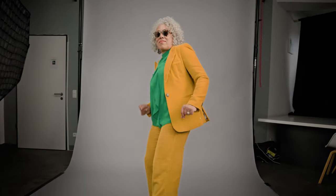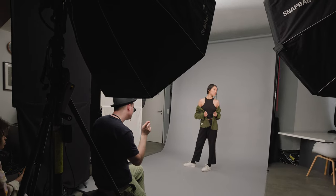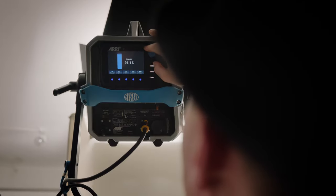We used the LED lights in the simplest way: clean, natural portrait photography. We built a setup with four LED sources that allowed us to quickly switch from close-ups to full-body shots. This worked perfectly for everyone in front of the camera.